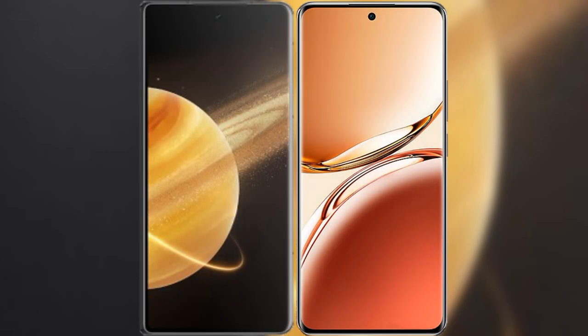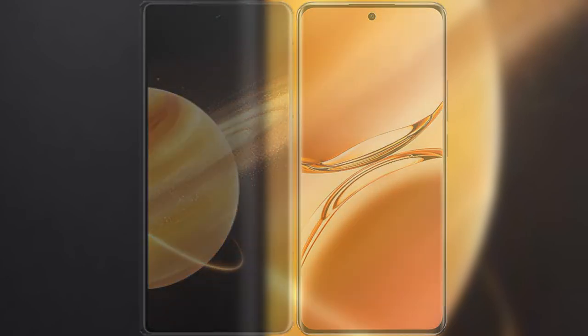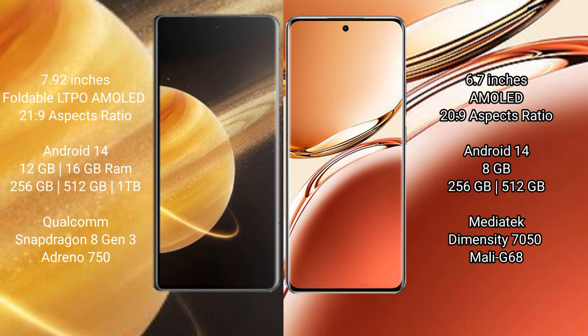I will compare the new Honor Magic V3 with Oppo F27 Pro Plus. Honor Magic V3 comes with a 9.92-inch foldable LTPO AMOLED display with a screen-to-body ratio of 21.9. Oppo F27 Pro Plus features a 6.7-inch AMOLED display with a screen-to-body ratio of 22.9.